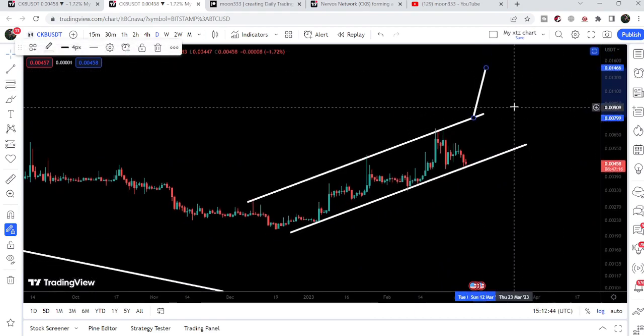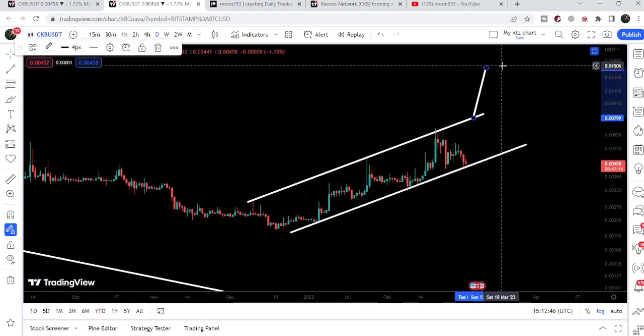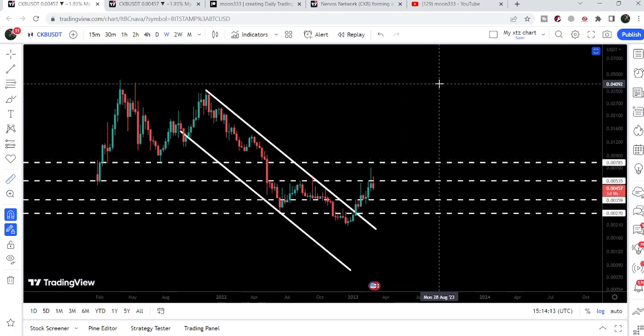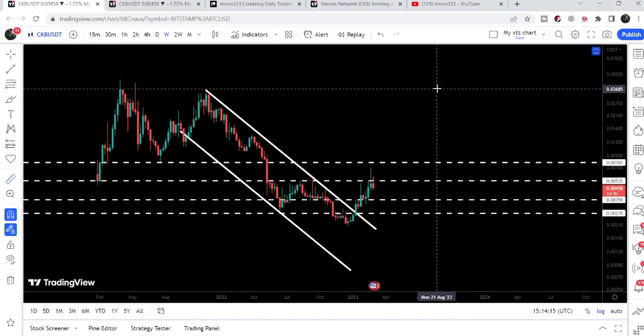After a breakout of the up channel, we can expect the target to be approximately at 1.4 to 1.5 cents. In that situation, moving back to the long-term time frame, it can even break out the next resistance of $0.00785. Looking at the final target for this huge breakout from the down channel on the weekly time frame chart, since we have broken out this very large resistance, sooner or later the price can hit a target of approximately 3.5 cents to 4 cents.